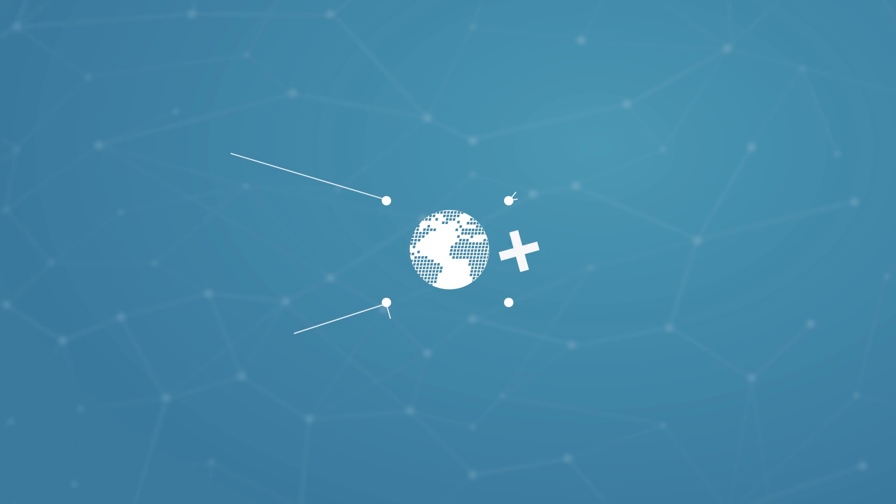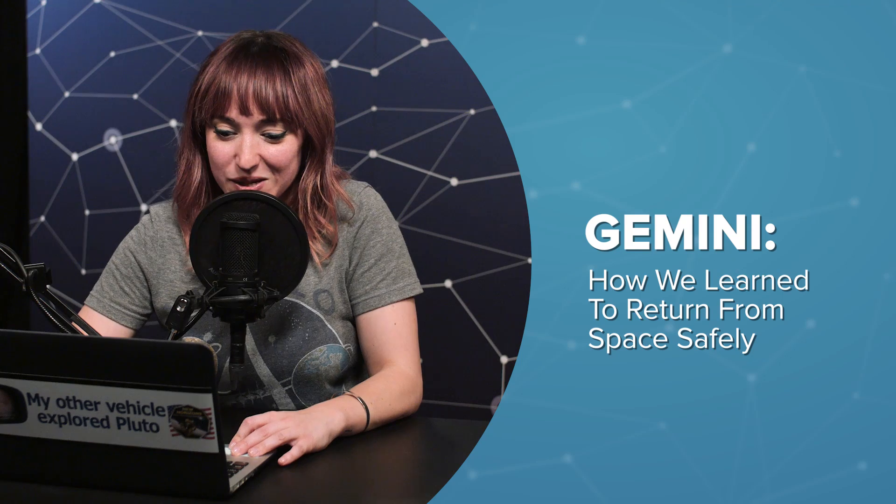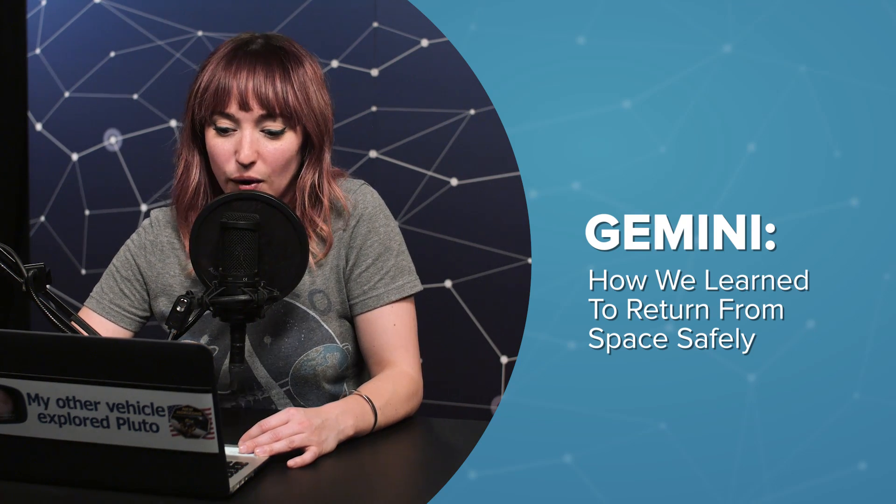Hello everyone, welcome to another episode of DNews Plus. Thanks for tuning in today. I'm Amy, filling in for Trace all this week. This is episode 5 of 5 about NASA's Gemini space program.